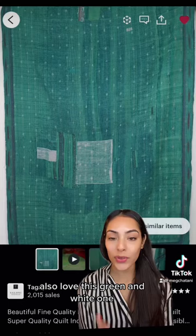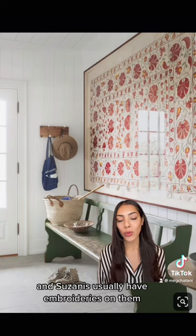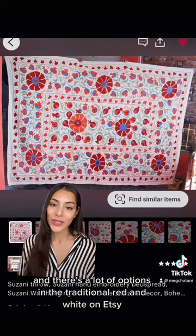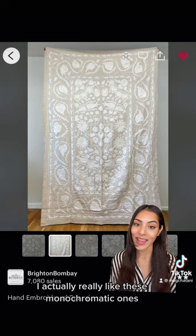The second option are suzanis, which are often made in India but originated in Central Asia. Suzanis usually have embroideries on them like flowers and vines, pomegranates, birds, things like that. There are a lot of options in traditional red and white on Etsy. I actually really like these monochromatic ones — I think they would look beautiful in a space with whites, oatmeal, and beiges. I also really love this one with shades of blue.